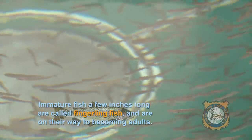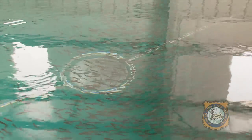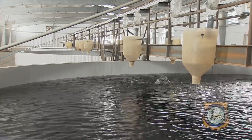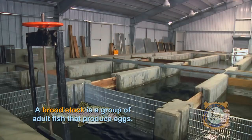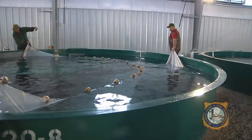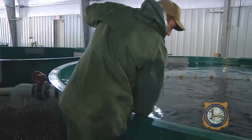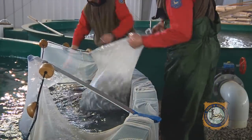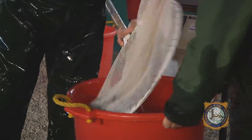When the fish have grown a few inches to about the size of your finger, they are called fingerlings. Fingerling fish are then moved to larger and larger circular tanks and raceways as they grow into adults. Some adult fish may return to Story and join a brood stock to provide eggs in the future. Once the fish are large enough to be stocked out, workers gather all of the fish in the tank with a large net called a seine. The fish are then netted, weighed, and loaded onto the stocking truck.